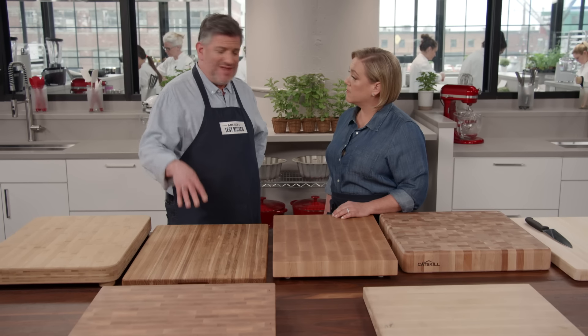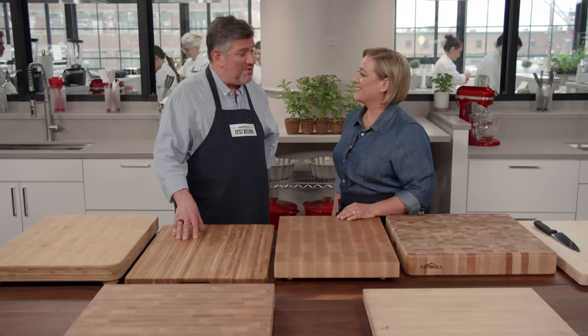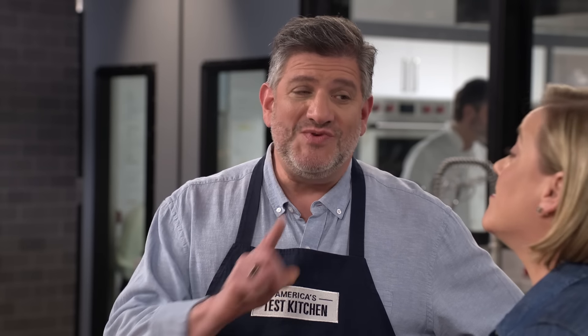In terms of size, our recommendation is to get the biggest board that your counter and your sink will allow — also the biggest board that you can lift comfortably. Do not discount the weight factor. These boards can be really heavy. The heaviest board in our lineup was about 32 pounds.